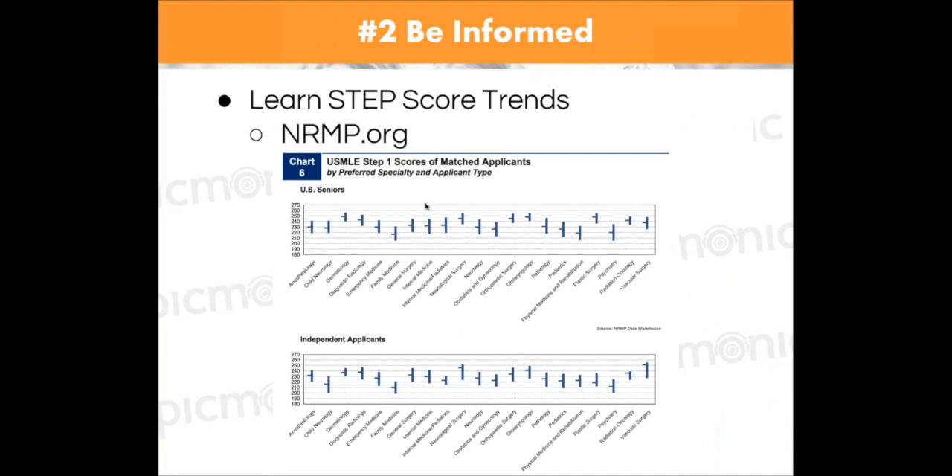The second thing is to really be informed. Be informed about all the information that's out there — we're going to talk about a bunch of different links and websites, and we'll send those links to the email you registered with. You need to understand different USMLE step score trends. There's a document published by the NRMP — their 2014 Match Statistics Residency Report — that shows all the specialties for residencies and the corresponding scores.